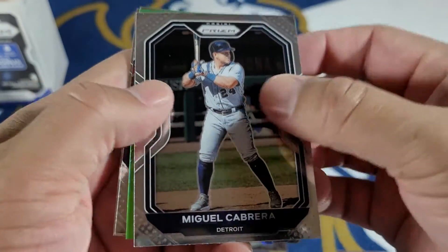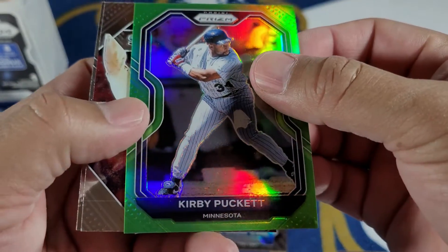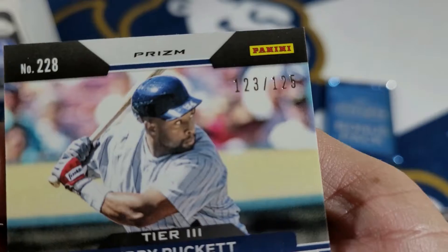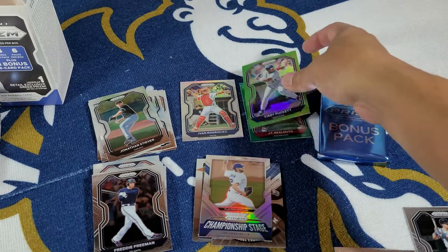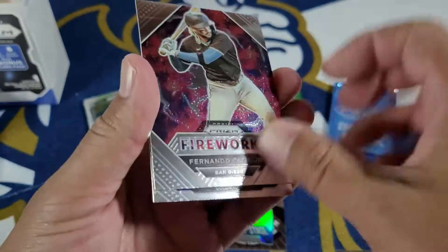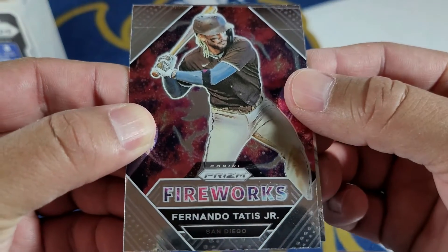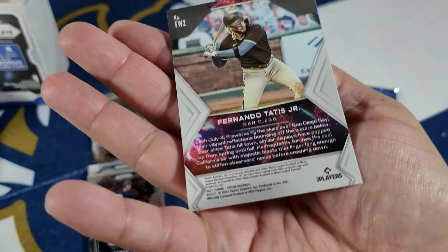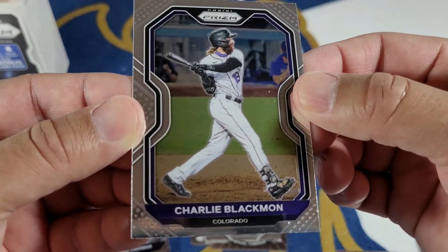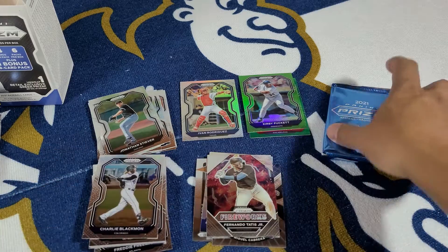Rookie card — Jonathan. Championship Stage Clayton Kershaw. How long until the Dodgers let this guy go? I feel like it's going to be soon. Not bad. Last pack. Miguel Cabrera again. Kirby Puckett — wow. Just a throwback. 123 out of 125 — nice. Green. Then we have Fireworks — Fernando Tatis. That's a nice card, definitely a keeper. This is a PC — it goes in my personal collection. And then you got Charlie Blackmon.